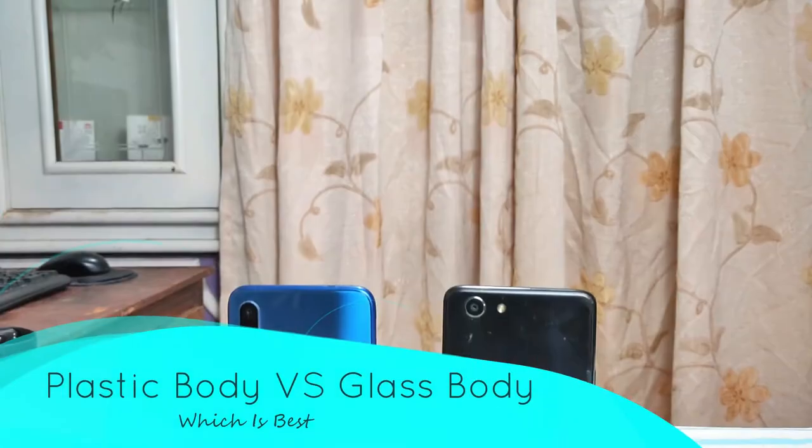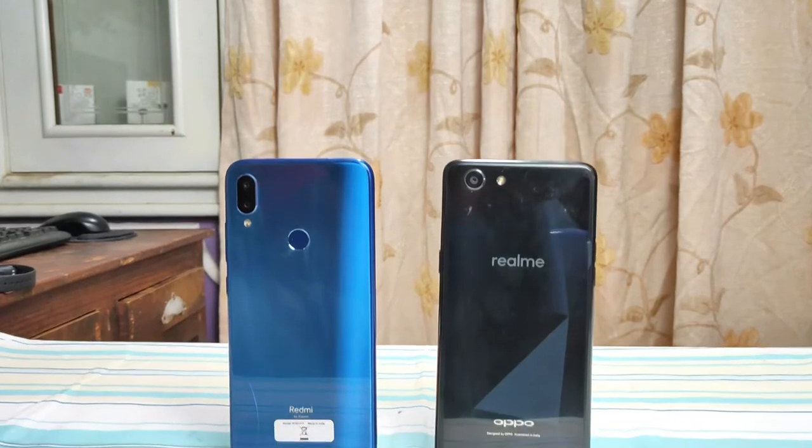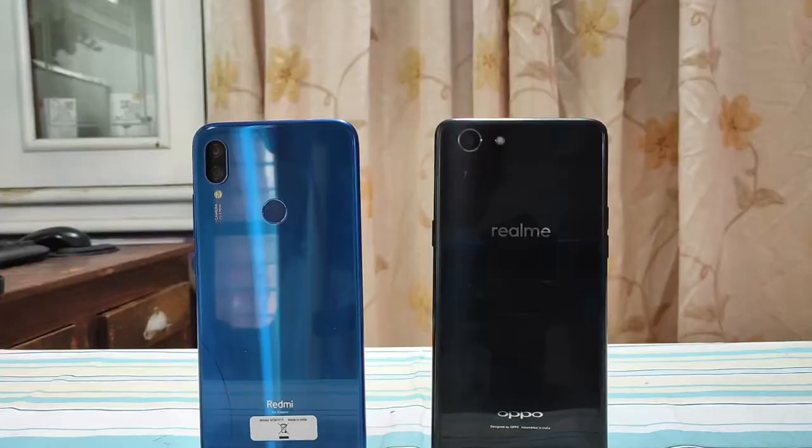Hey guys, here we are doing a complete comparison of plastic body vs glass body. We have smartphones under ₹20,000. In that price bracket, we have two build qualities — first, glass and second, polycarbonate. We also have ceramic and flagship options, but today we focus on the budget segment for Indian consumers.